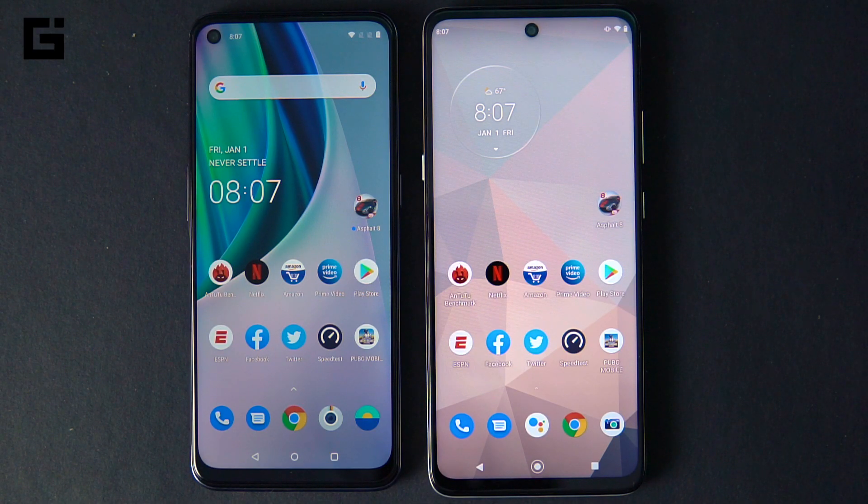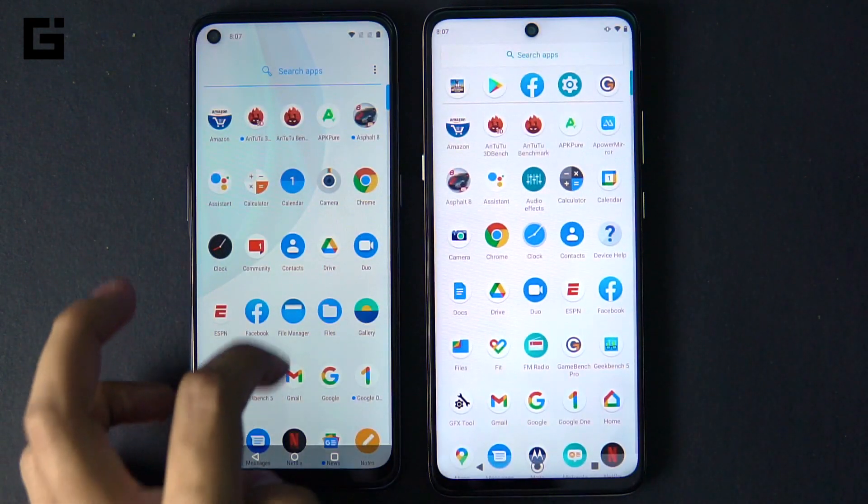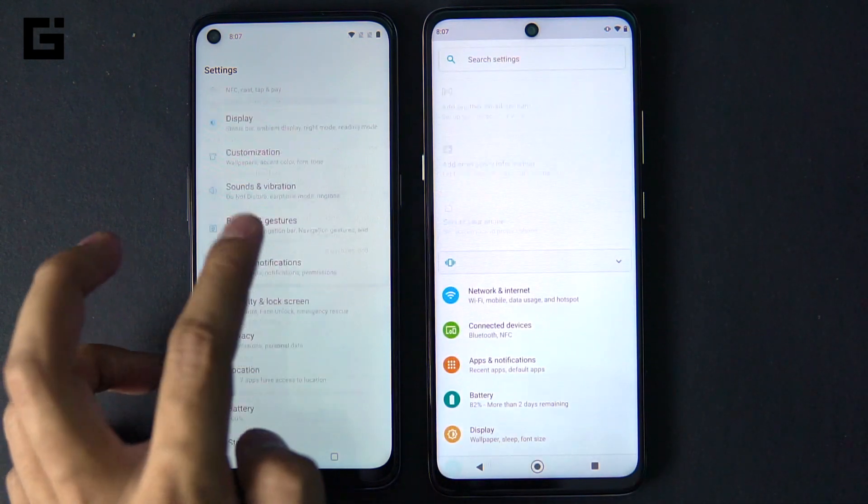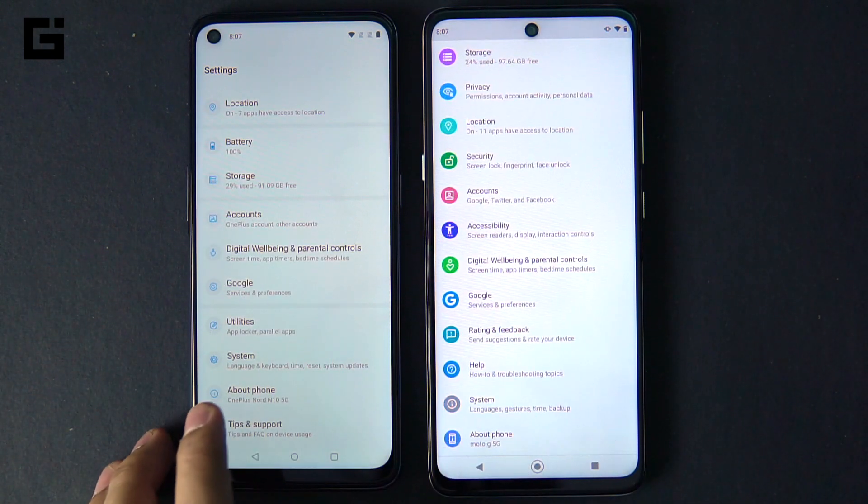Hey guys, this is Chetan for Gizmo Times and you're watching a quick speed test comparison of the OnePlus Nord N10 and the Moto G 5G. The Moto G 5G has launched in India and the N10 we aren't sure about whether it would launch, but we wanted to check out how different the two 5G chipsets are in almost the same price range.